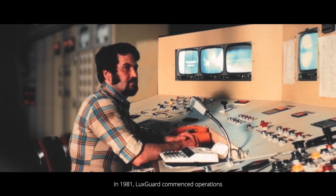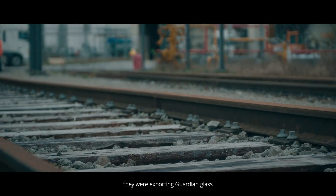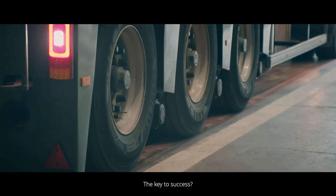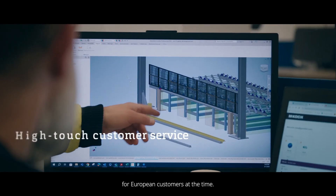In 1981, LuxGuard commenced operations, and within a year they were exporting Guardian glass to 10 countries. The key to success? High-touch customer service — a novelty for European customers at the time.